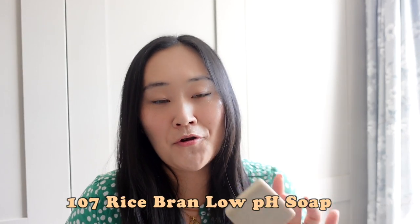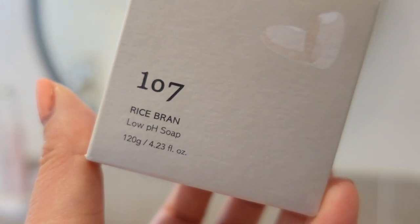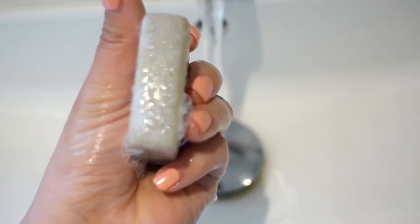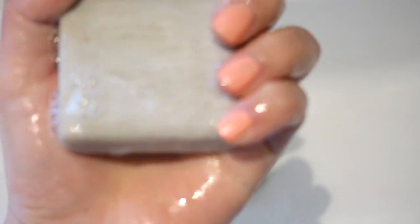The first product I have here is the 107 Rice Bran Low pH Soap. This can be used for both your face and your body. It is slightly exfoliating, but it lathers up really nicely. It's formulated with 107's proprietary mugwort vinegar, but also contains prebiotics, probiotics, rice, oats, and ceramides. It's super nourishing, but without stripping your skin barrier or leaving any residue on your skin. It's really great for travelling because you can use it everywhere on your skin, and it leaves my skin feeling really lovely and soft.